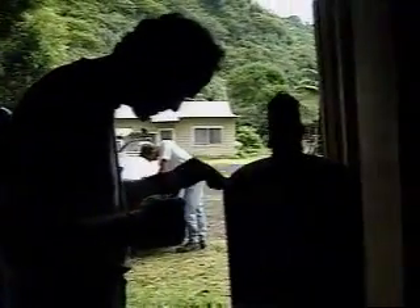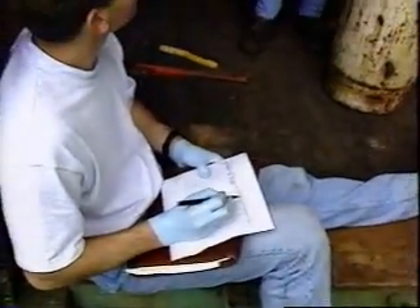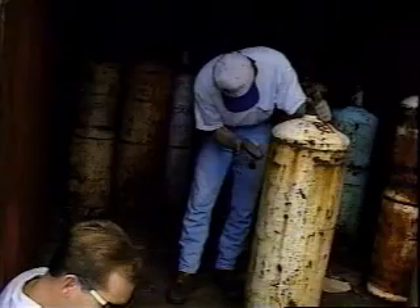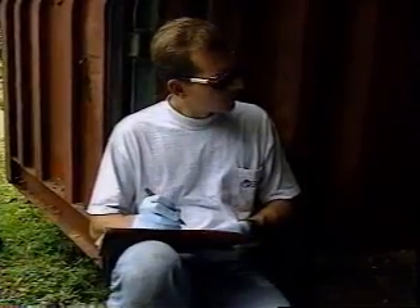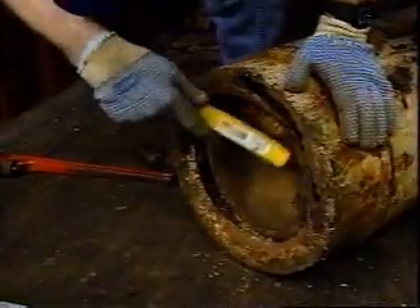Approximately 50 ammonia cylinders, probably discarded from fishing boats, were being housed in a cargo container near the village of Onua. The cylinders were catalogued and evaluated for volume, corrosion, and structural integrity.